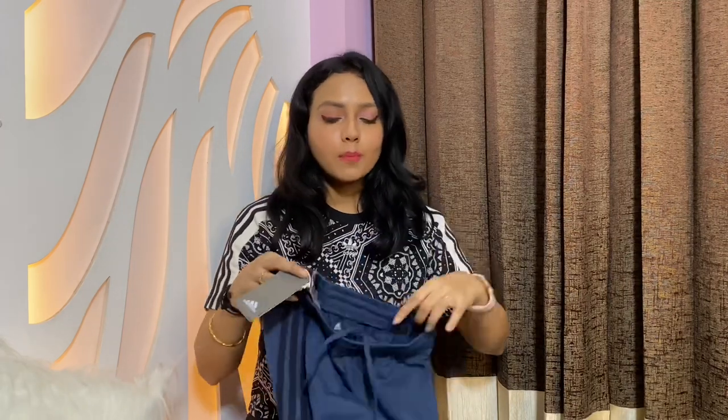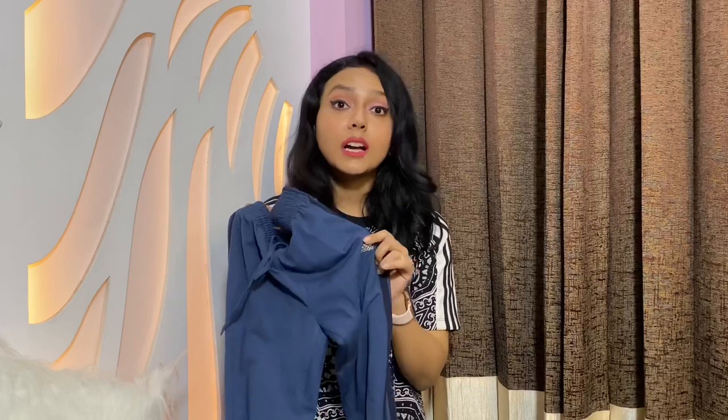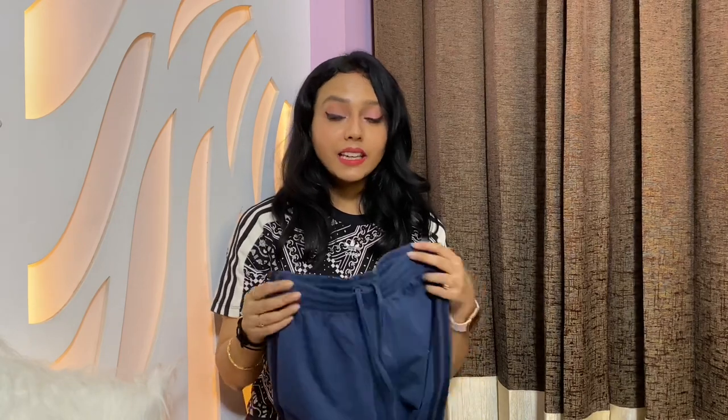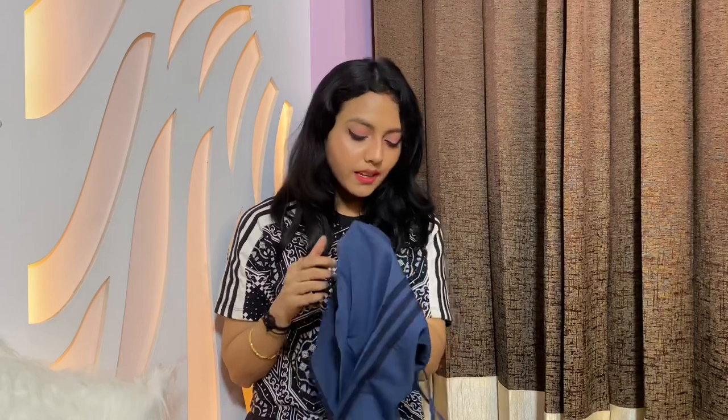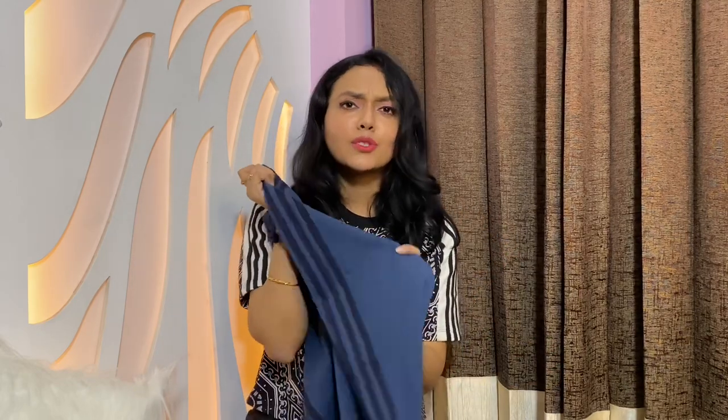Now let me show you the three bottom wear items I got. The first is a yoga band in basic blue with stripes and a silver Adidas logo — pretty basic but I really like it. It's a polyester mix. The original cost was 1499 rupees and I got it for 749, which is a decent deal. This is something you won't just wear during workouts — it's so comfortable you can wear it at home or even sleep in it.